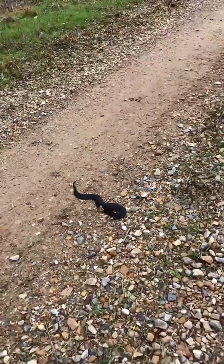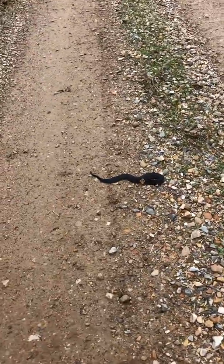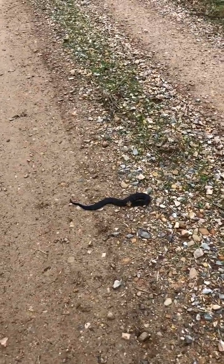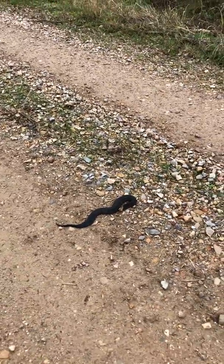We're gonna let him get out of the road and go on his way. I have no reason to kill him — he's not bothering me, he just happened to be in the road as I was driving by. Not all snakes are bad — keep that in mind.